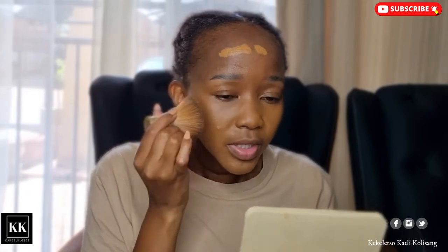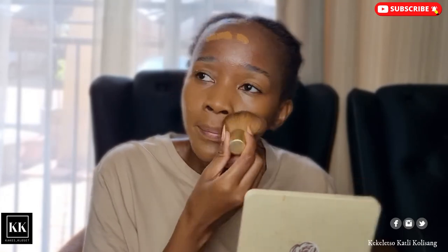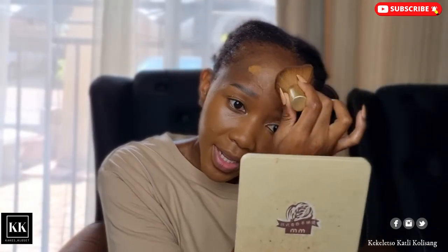If you really want full coverage, use a brush, not a sponge, because the sponge takes a lot of product — especially with liquid foundation. I've seen that a sponge kind of works with cream, but with liquid foundation you lose a lot of product. So I'm just going to blend my forehead.